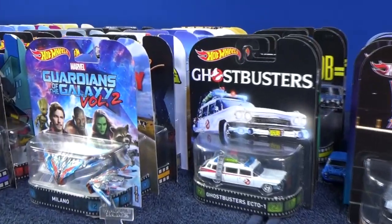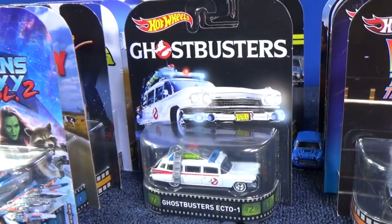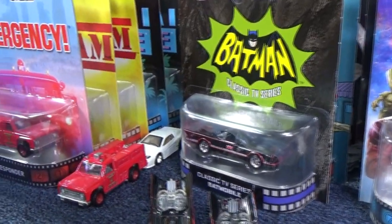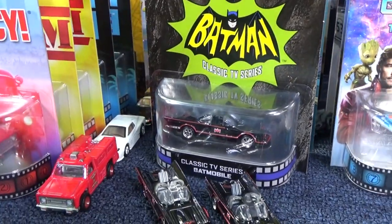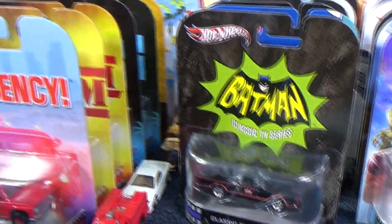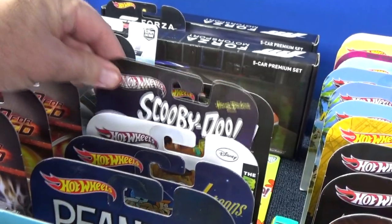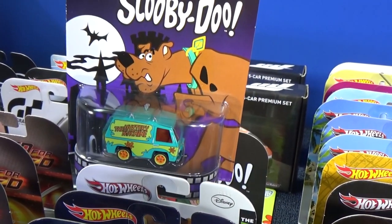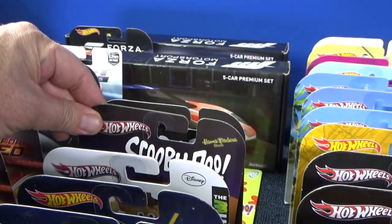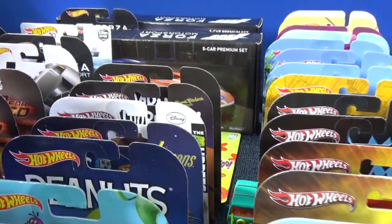Ghostbusters Ecto-1 was in the very first batch, and so was the Batmobile — the TV Batmobile. That's the one I grew up with. That's four cars, and then there's a fifth: Scooby-Doo. Scooby-Doo was the fifth one, this packaging right here. It was the very first release. Those five models made up the Hot Wheels Retro line when it first started.